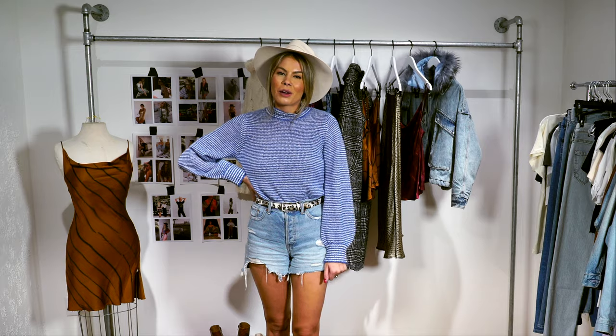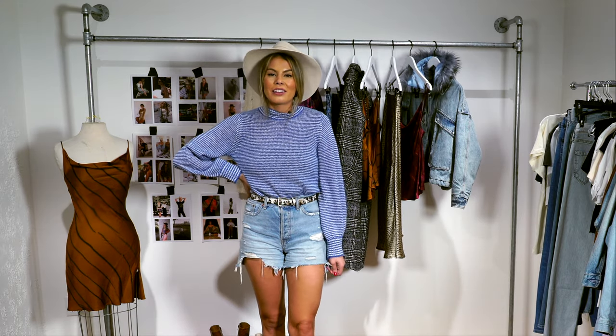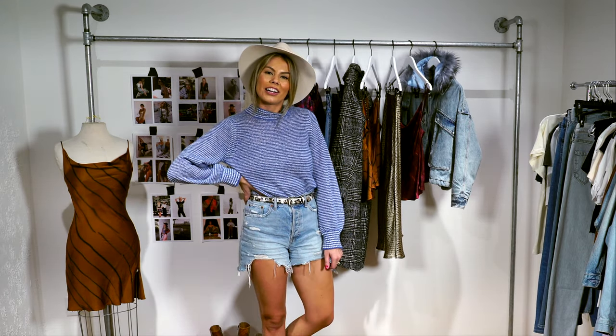Once again, my name is Atilia and we hope you enjoyed seeing this week's trends. We hope you tune in next week where we'll be highlighting our new arrivals.